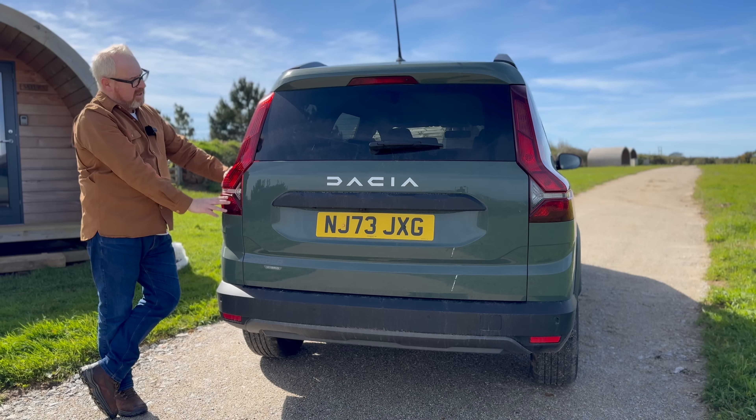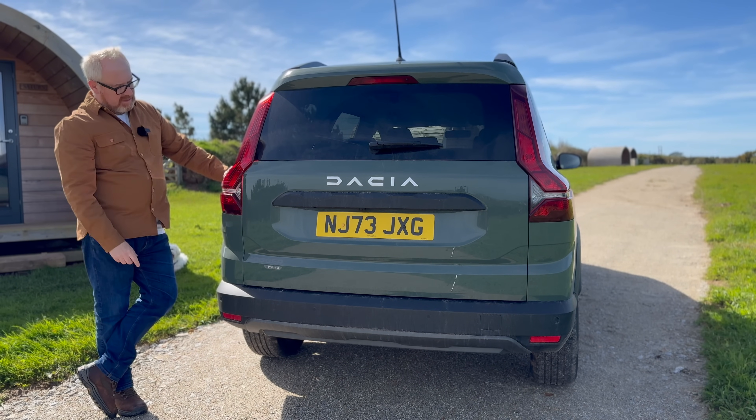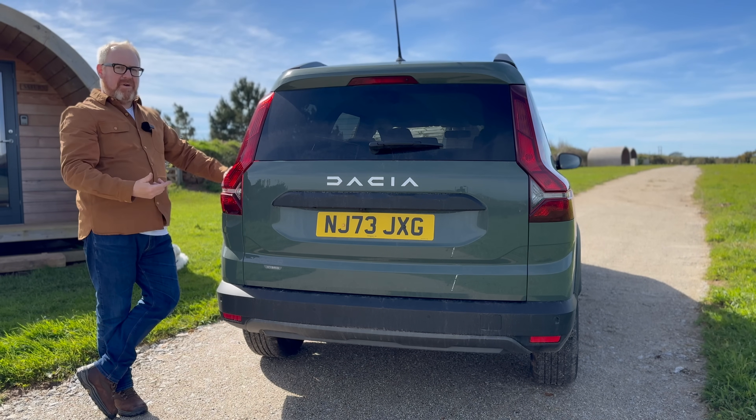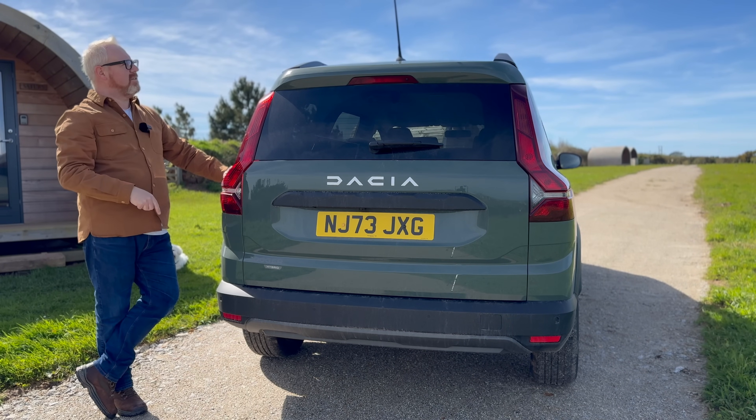You can see the similarity with the tall taillights running up and down the rear pillar — very similar to the XC90. Then you get the Y-shape design for the reverse lights and turn signals. It's a very upright back, which adds to the practicality of the car — remember, it's a seven-seater.